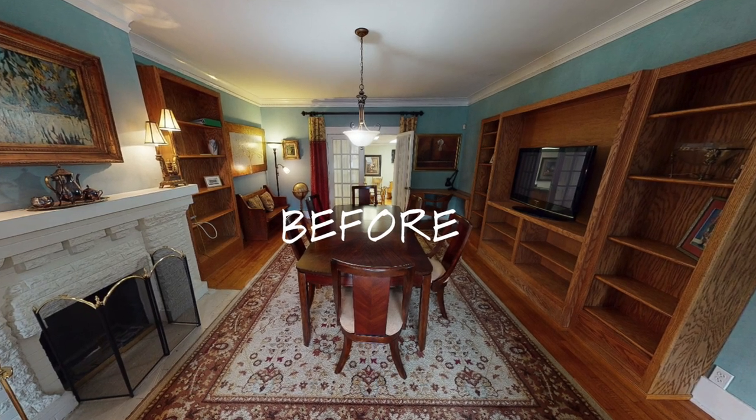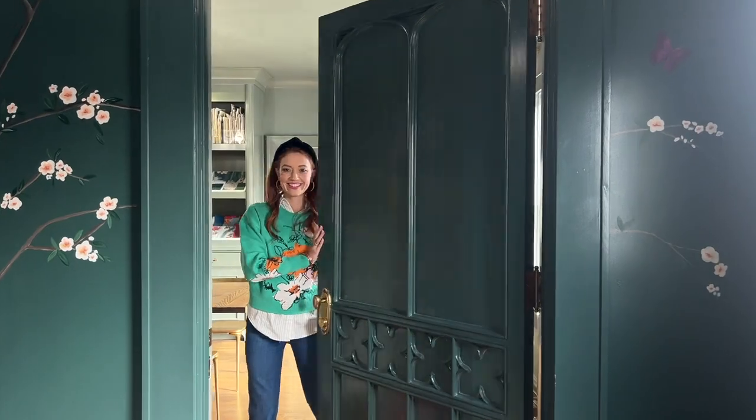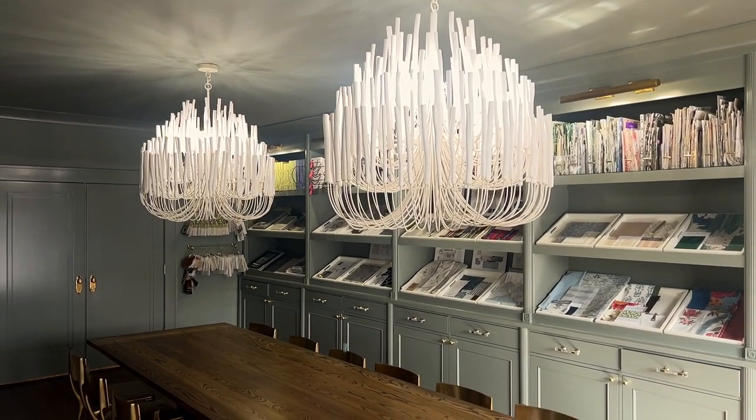The before is vastly different from the finished design. Welcome to our design studio, where we gather with our team and our clients to make interior design dreams come true.